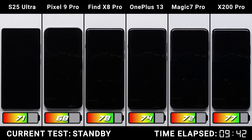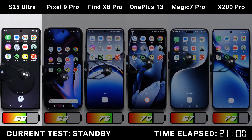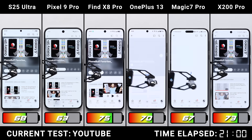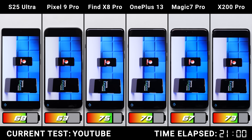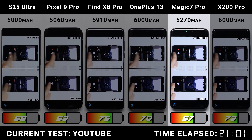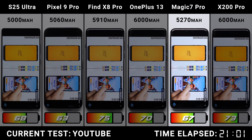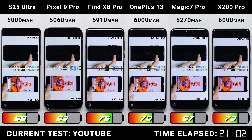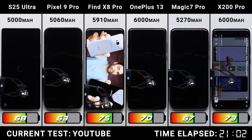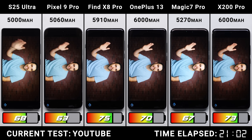After sitting with screens off for 16 hours straight in standby, the Galaxy does the best this time, moving up from 5th place to 4th and overtaking the Magic 7 Pro. It's worth noting we're testing the European variant of the Magic 7 Pro, which has the smaller 5,270 mAh battery compared to the larger 5,850 mAh unit on the global version, so results may vary by region.